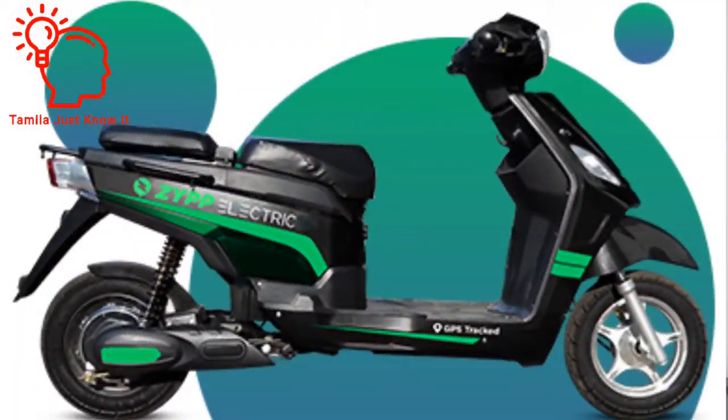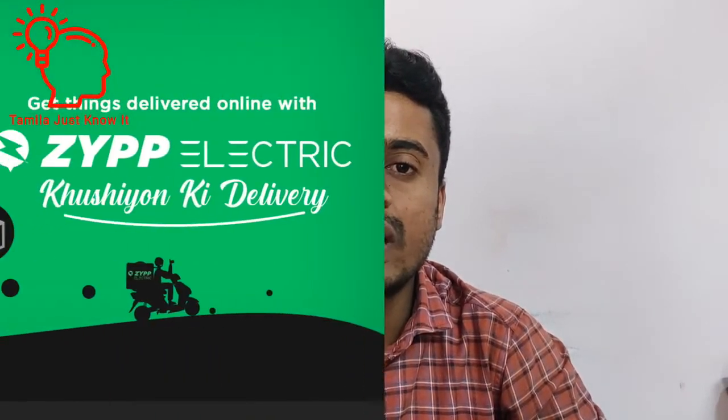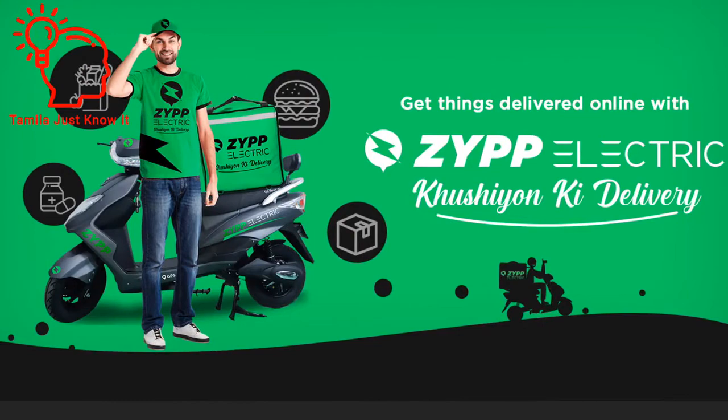In this electric bike, you can use artificial intelligence features. It also uses IoT — internet of things connectivity.